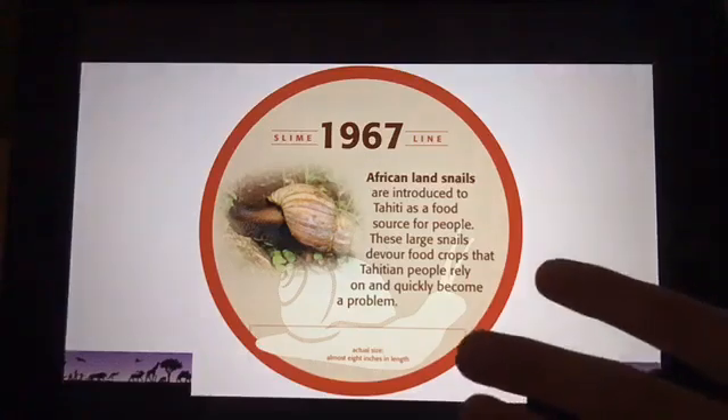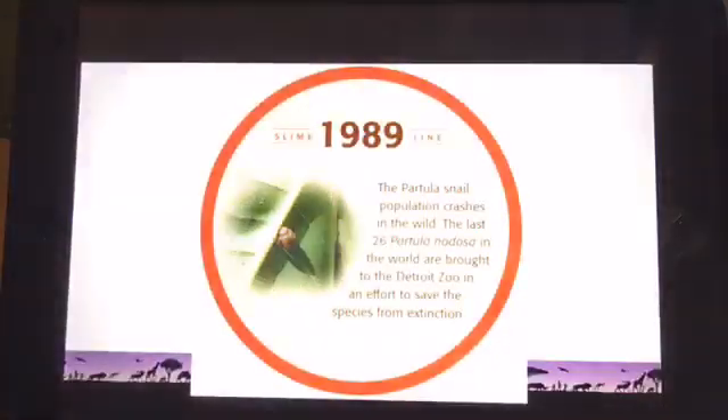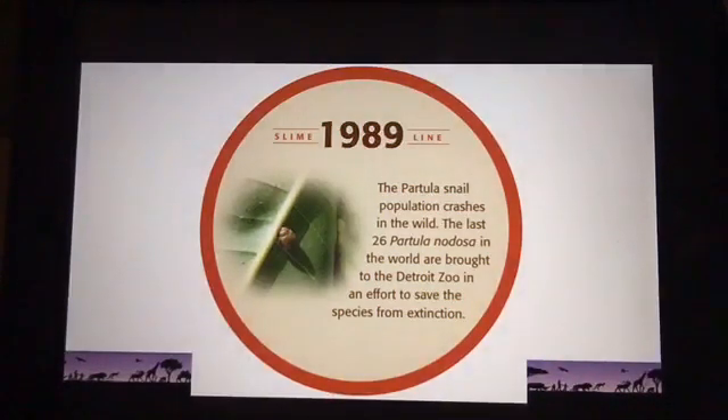About ten years later, in 1977, they introduced the Florida rosy wolf snail to eat the African land snails and save their crops. Unfortunately, the rosy wolf snails started eating the Partula snails instead, and it didn't take long before there were hardly any Partula snails left. Fortunately, wildlife conservationists realized something was going wrong, gathered up as many snails as they could find, and sent them to several organizations around the world in hopes of saving the species from going extinct.